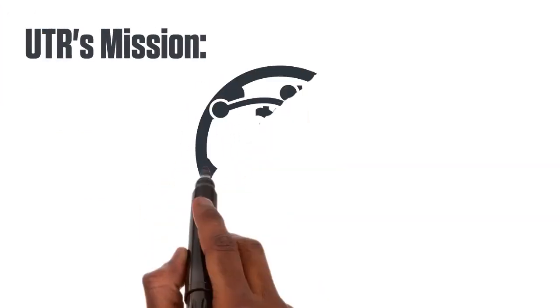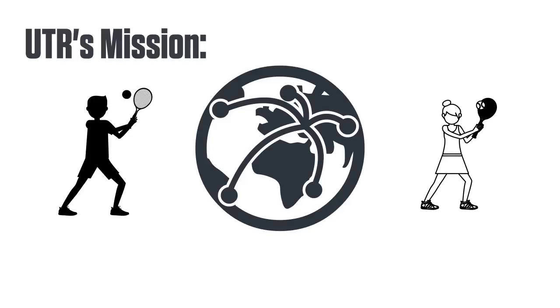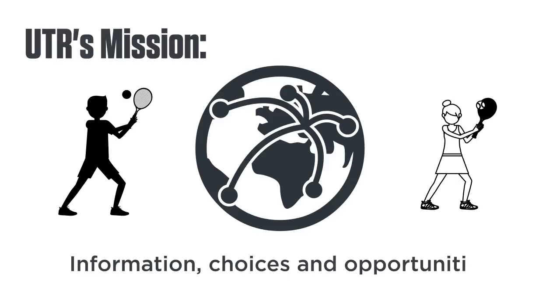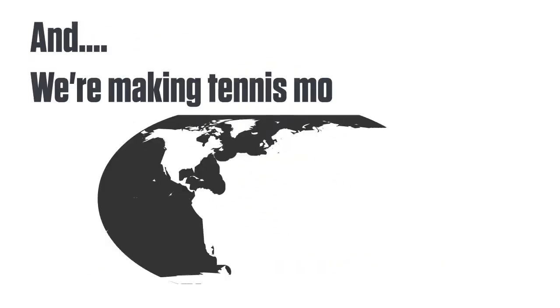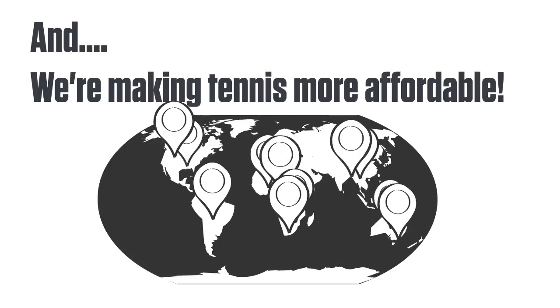UTR's mission is to enable all players in the world to play more and better tennis. We're creating technology that gives players improved information, choices, and opportunities to play with people at their level. And we're making tennis more affordable, providing easier ways to find more local players to play with.